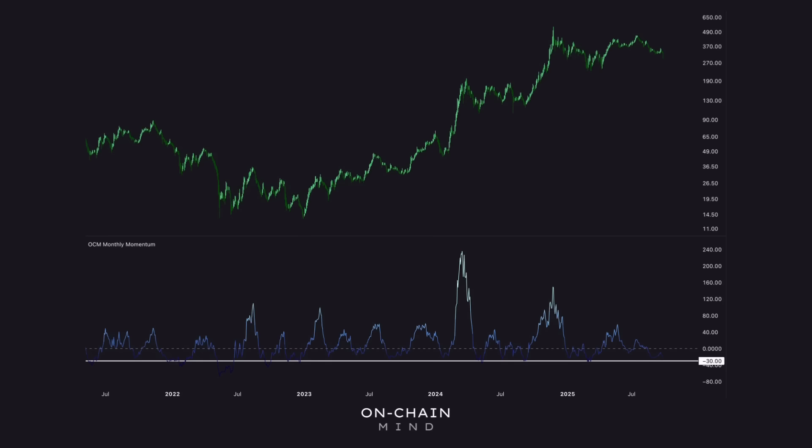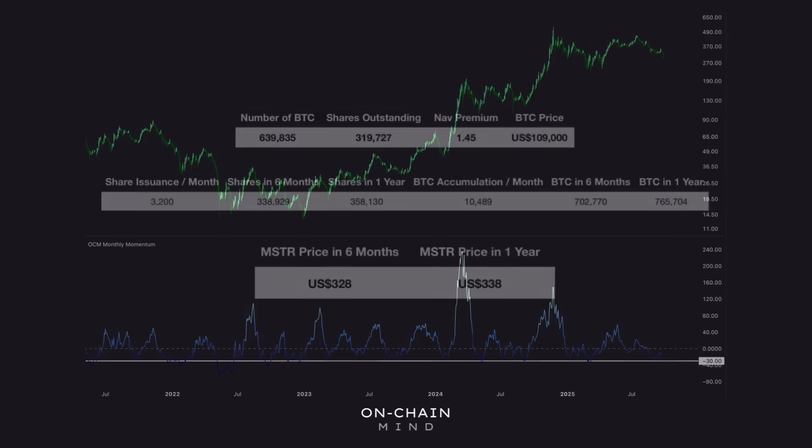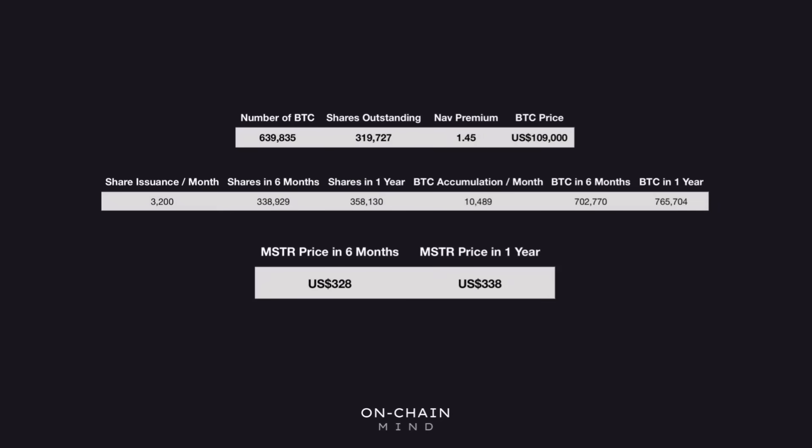Now let's quickly switch gears and talk about something everybody loves: price predictions. I've been running some numbers through my calculator here. When you look at MSTR, their Bitcoin accumulation strategy gives us a really interesting way of thinking about where the stock could trade in the months and years ahead. Since they started their Bitcoin game plan, they've been adding roughly 10,000 Bitcoin a month on average, while diluting their shares by about 3,200 shares per month, and this difference is exactly why their strategy keeps working. If you assume nothing else changes — the same market asset net asset value, or MNAV, of around 1.45x at the moment, and Bitcoin holding steady around $109,000 — then the fair value of the stock comes out somewhere between $328 and $338 within the next six to twelve months.